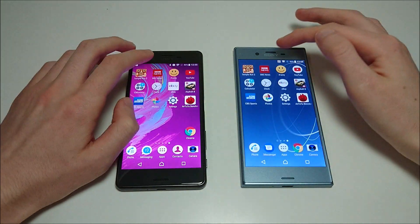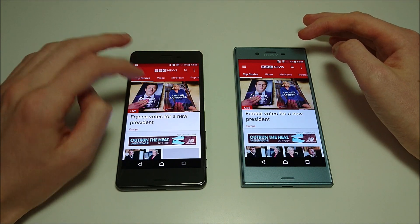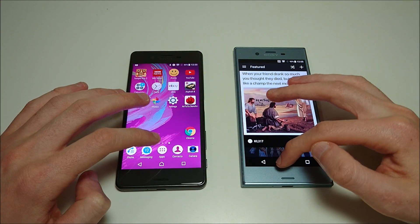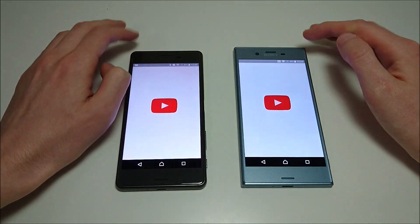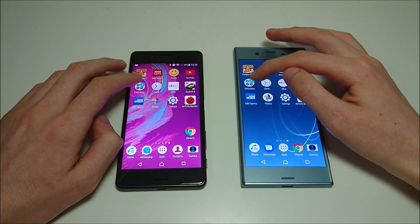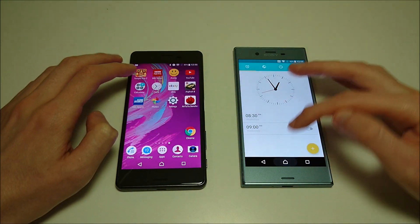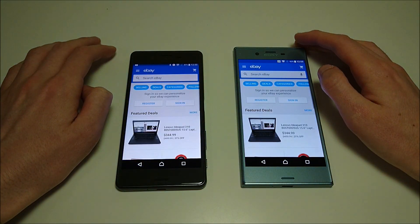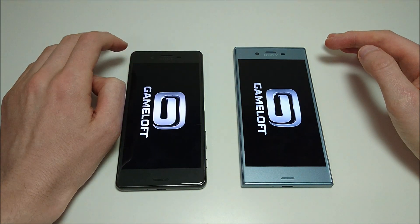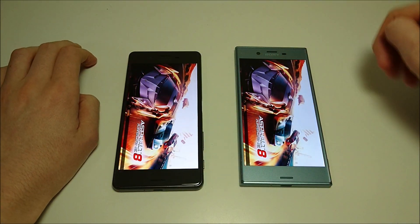I just want to reset my Wi-Fi — I have like 60 devices connected, so sometimes phones have a little trouble connecting. We've got XZS winning there. Slight advantage for XZS on YouTube. This one going to the X Performance on calculator. Clock. eBay going to XZS.